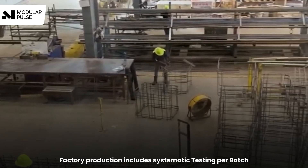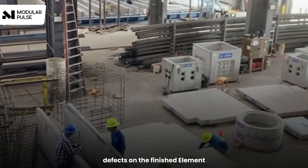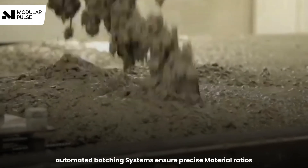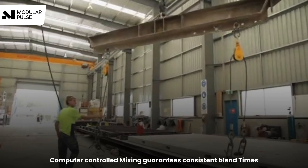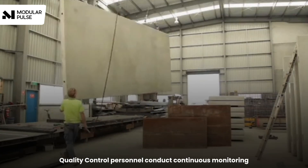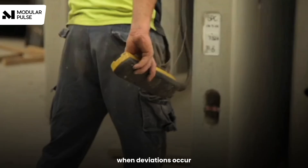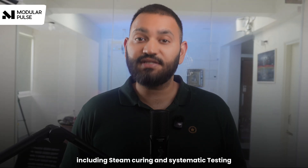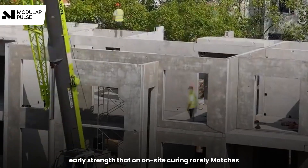Factory production includes systematic testing per batch, which lowers the chance of undetected defects on the finished element. Manufacturing facilities maintain consistent temperatures year-round, and automated batching systems ensure precise material ratios within tight tolerances. Computer-controlled mixing guarantees consistent blend times and thorough material integration. Quality control personnel conduct continuous monitoring with immediate corrective actions when deviations occur. Factories can also accelerate early strength through controlled curing regimes, including steam curing, delivering predictability and early strength that on-site curing rarely matches.